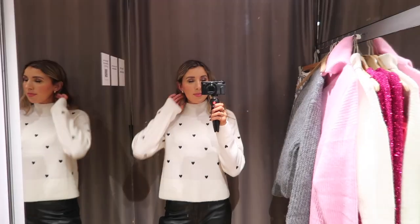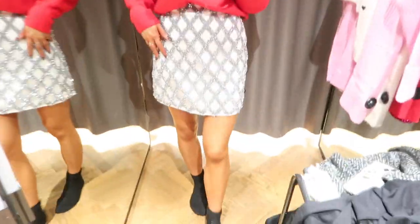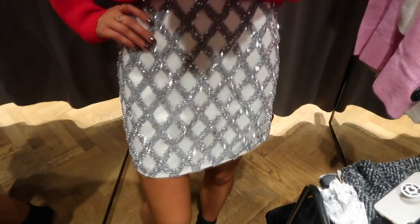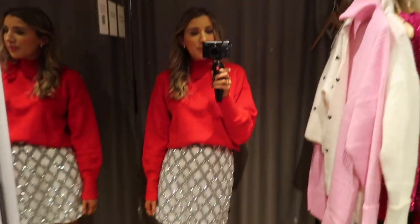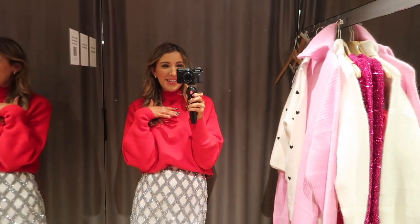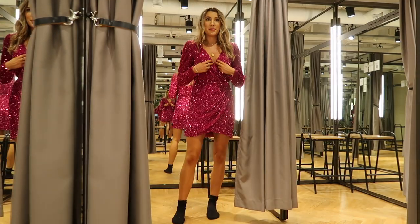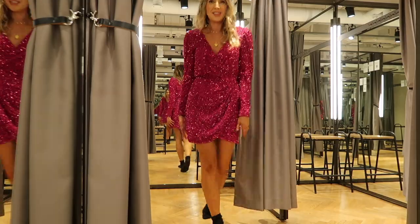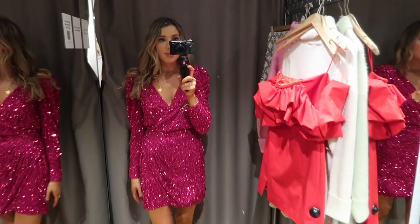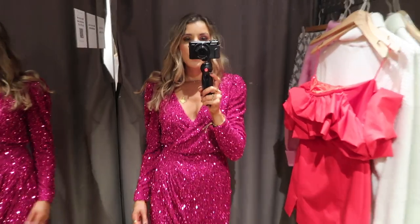The jumper was quite pricey from memory. Then I tried on this skirt — look at my face, it was love at first sight. It's so sparkly and so festive. I actually really loved it paired with this red jumper, so Christmasy. Guys, how amazing is this dress? Here's a close-up of the pink dress — so sparkly, I love it. Excuse the socks — would you wear it yourself?